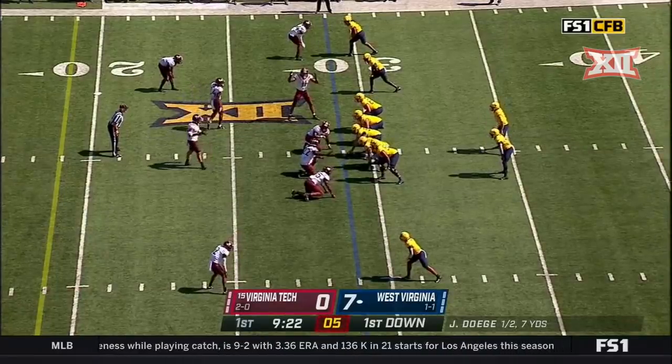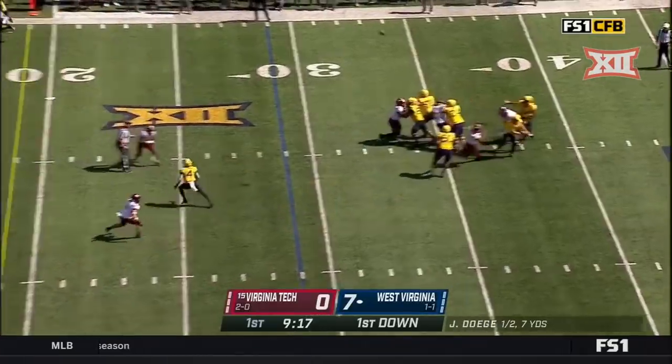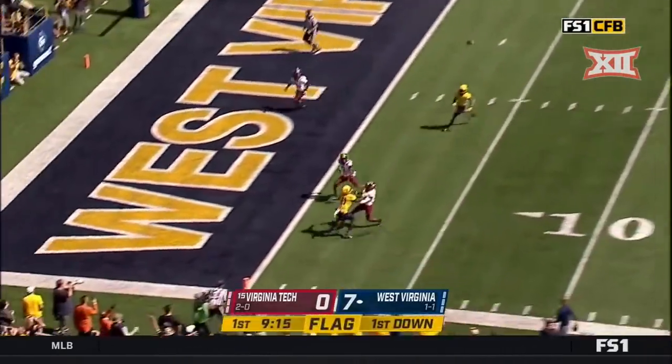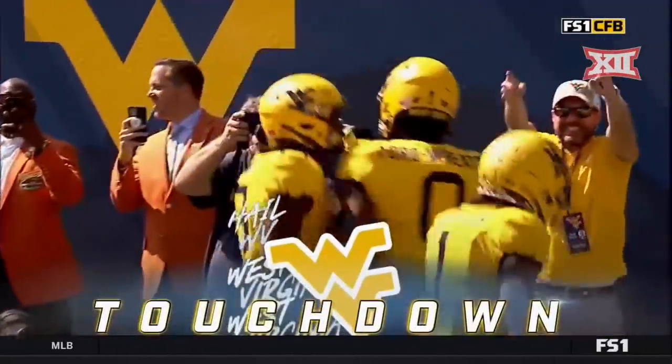Virginia Tech is staying in this man-to-man defense. I wouldn't be surprised if they'd take a shot here. Free play on first down, and Daggett will take a shot towards the end zone! It's caught! Touchdown, Bryce Ford-Wheaton!